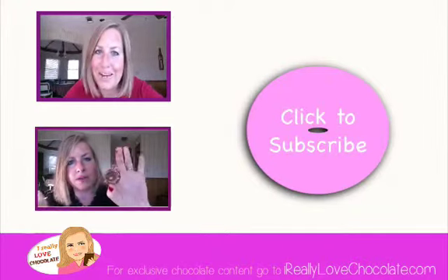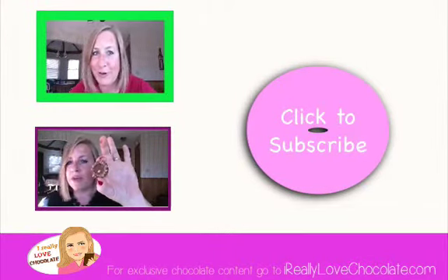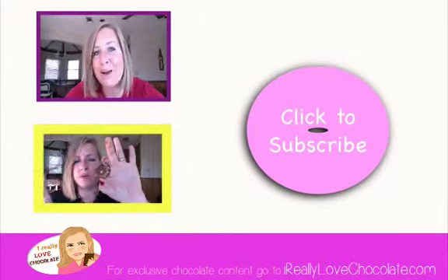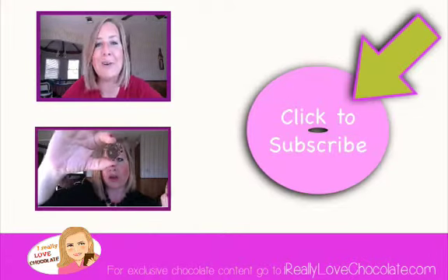Until next time — bye! Click here or click here. And most importantly, don't forget to subscribe.